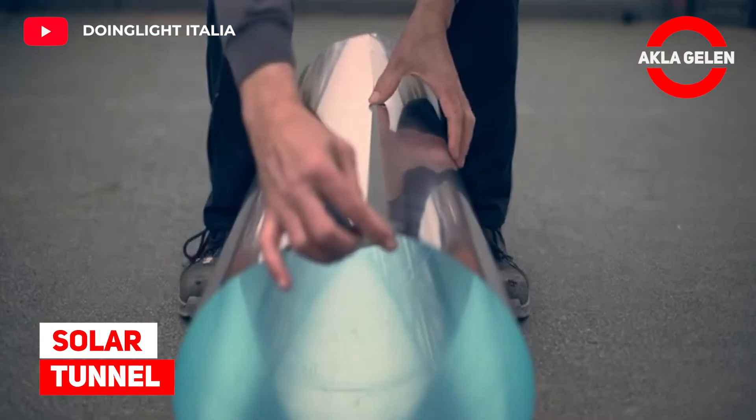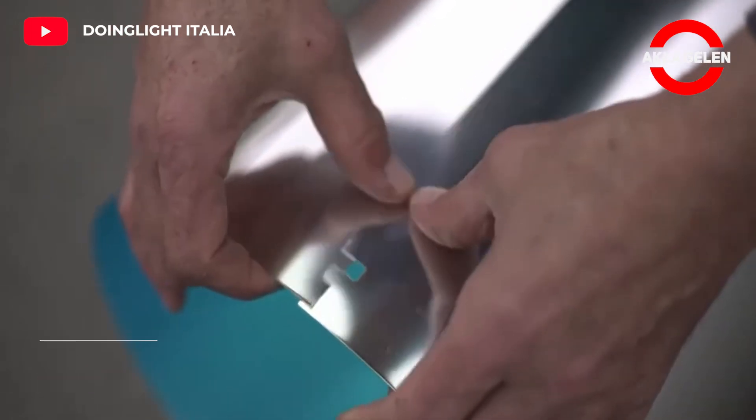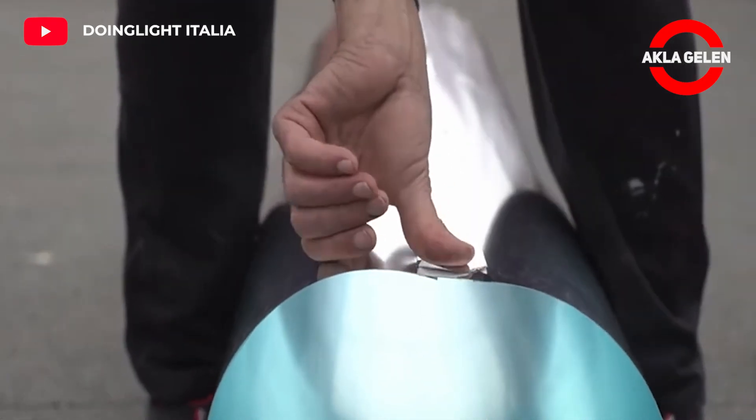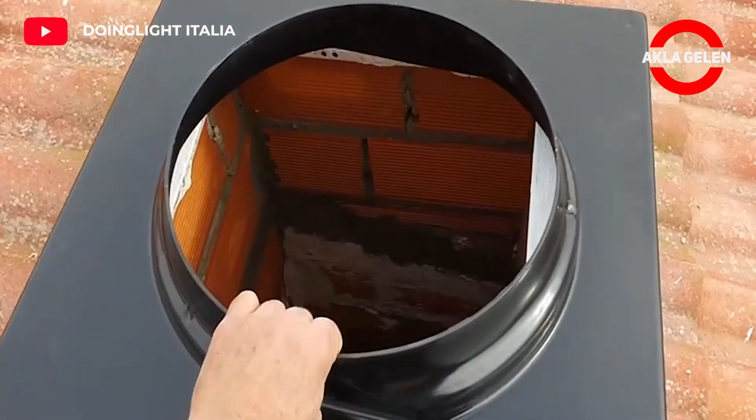Solar Tunnel. A new way to obtain and channel sunlight. The solar tunnel, which is a new solution without electricity, is very successful in lighting homes and workplaces.